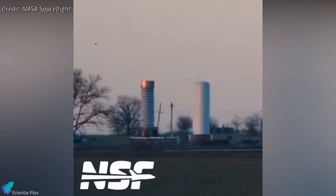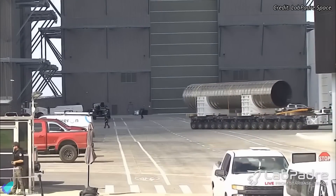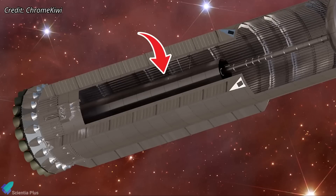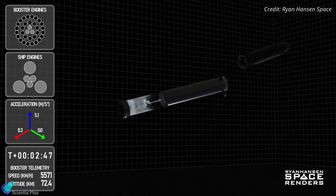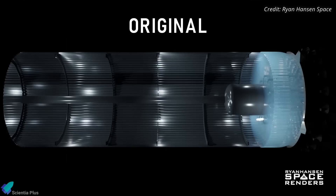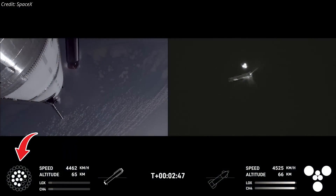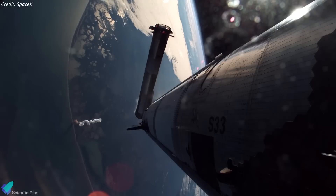SpaceX has initiated cryogenic proof testing of Block 2 booster components, notably the header tank, at its McGregor test facility to assess structural integrity. The current booster generation utilizes shorter header tanks to store propellants for landing burns, but the design of the taller header tanks suggests SpaceX may be exploring innovative uses for the increased propellant capacity. One potential approach could involve sourcing propellants for the boost-back burn from the header tanks instead of the main tanks. During stage separation, propellant sloshing occurs in the booster's main tanks due to rapid changes in forces, vibrations, and the flip maneuver. Although SpaceX has added baffles to minimize sloshing, this motion still disrupts steady propellant flow required to reignite the engines, causing engine relight issues during boost-back burns. By using the header tanks, which stay full during the boost-back burn, SpaceX can prevent sloshing and maintain a steady propellant supply, reducing the risk of engine restart failures.